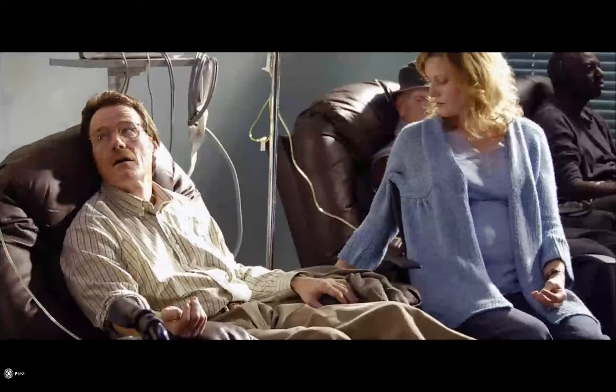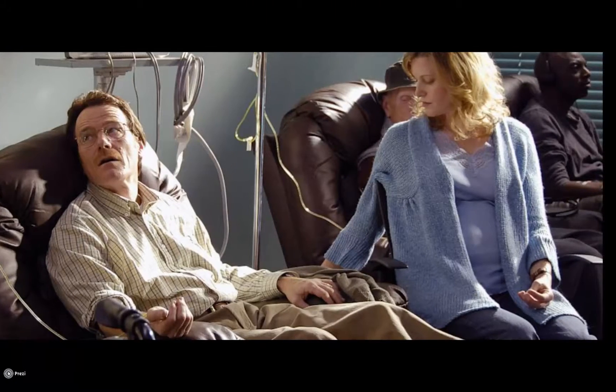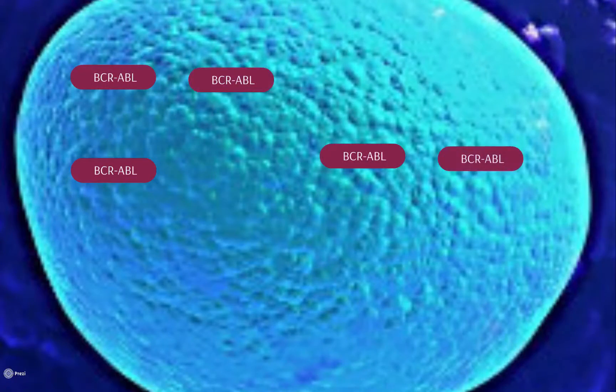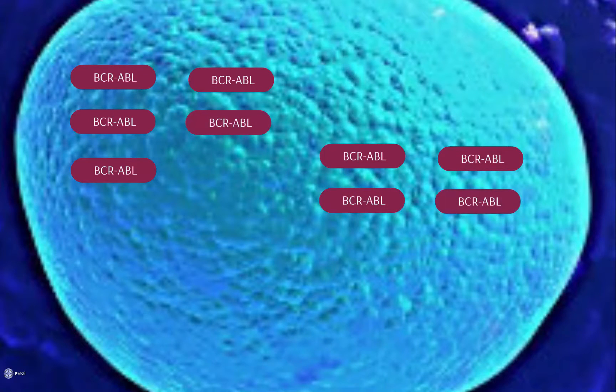Cancer. It's an ugly disease that requires intense treatment. It all starts in a single cell with a simple mutation. In chronic myeloid leukemia, or CML, that mutation is in a particular protein called BCR-ABL.